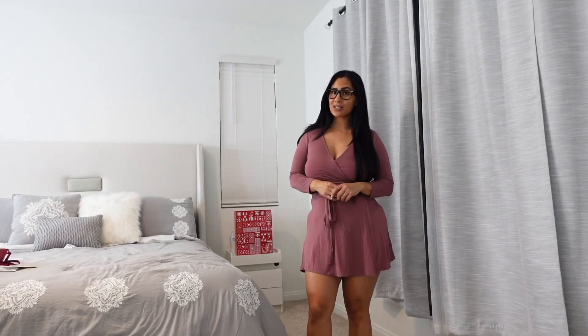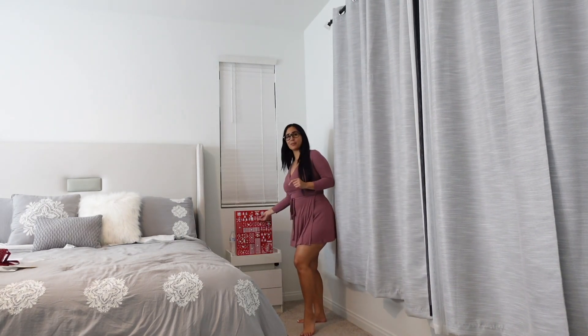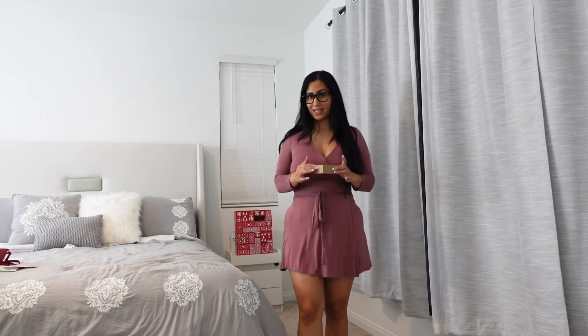Hi guys, welcome back to my channel! Let's go ahead and check day seven. I hope you guys enjoyed it yesterday — let's see, hopefully we got a good one for today.